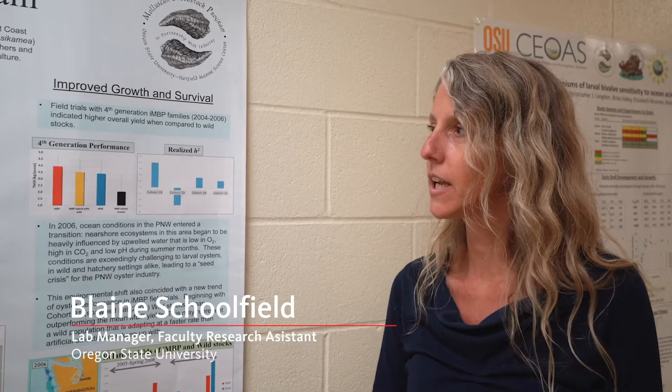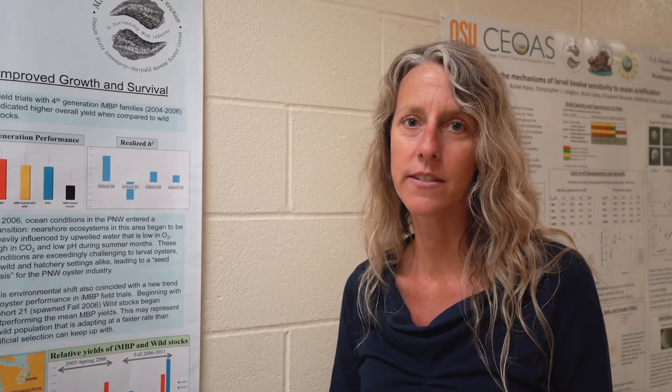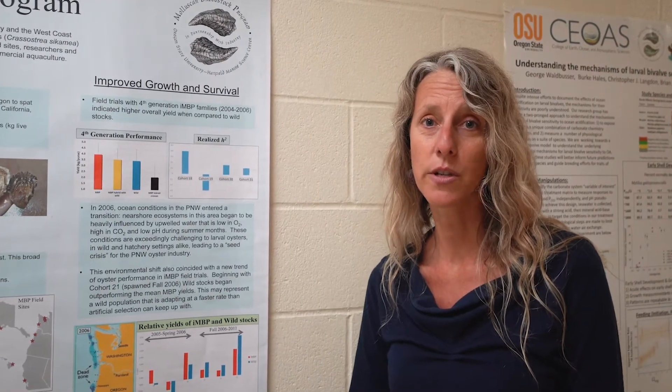My name is Blaine Schoolfield. I manage the Molluscant Broodstock Program here at OSU. We have been producing cohorts since 1996. Each year we produce approximately one to three cohorts consisting of a hundred families each. We do single-pair mating predominantly. We work with Pacific Oysters, Crassostrea gigas. We also produce cohorts of Kumamoto Oysters and Midoris.